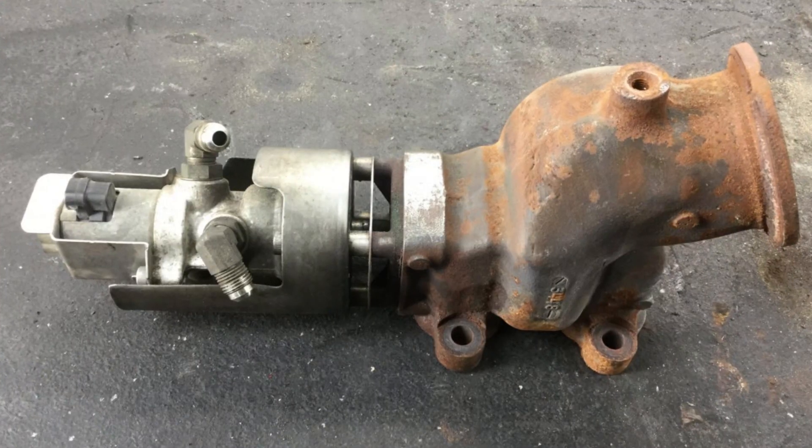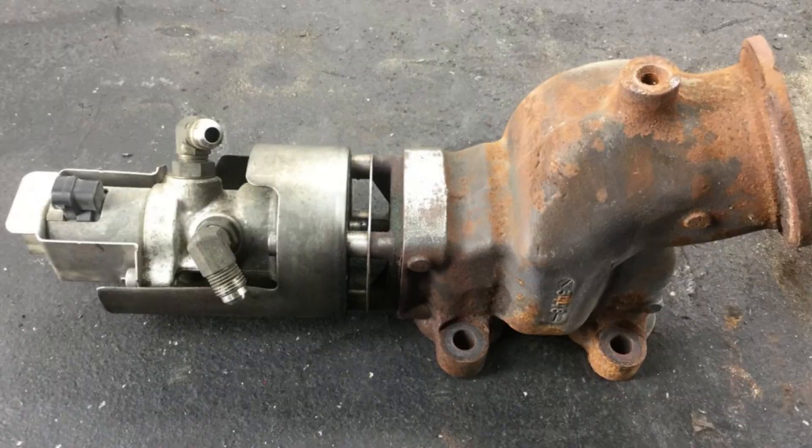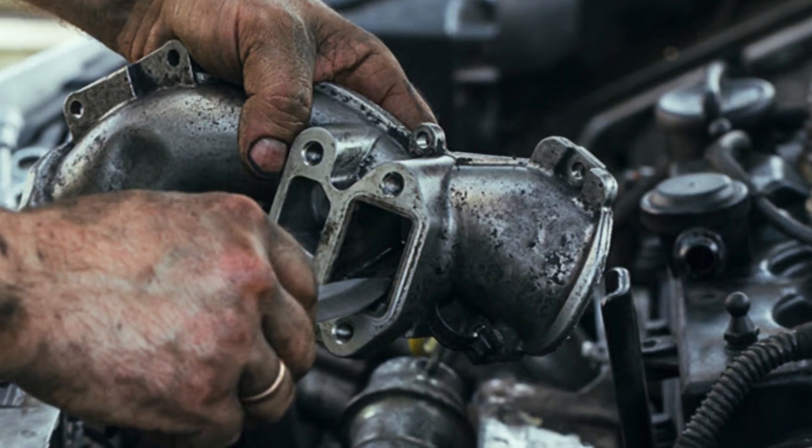In a lot of cases this code is caused by the EGR valve that no longer sends exhaust gases to the intake, changing the expected air volume. This happens if the EGR is clogged so badly it can no longer open.